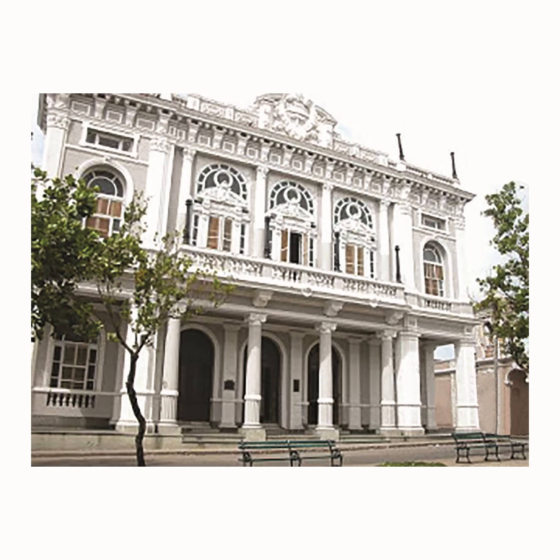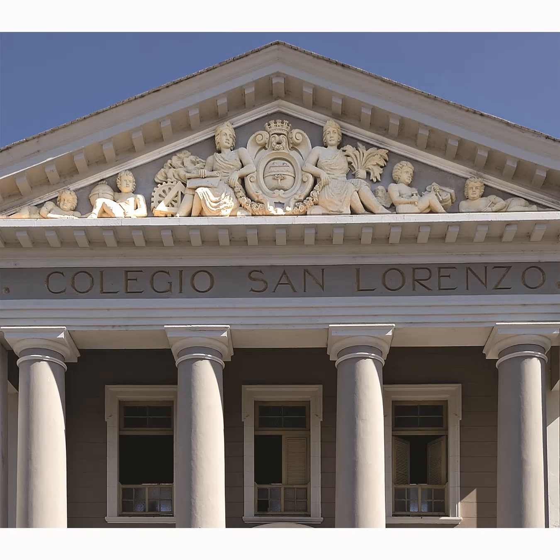The former Lyceum was designed for elegant dances with orchestral music and casino games. Allegorical figures of trade, industry, agriculture, science, and the arts flanked the Cienfuegos shield on the San Lorenzo school pediment.